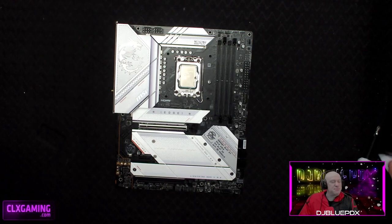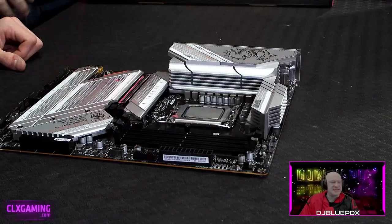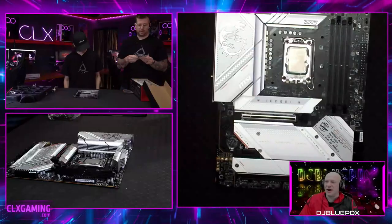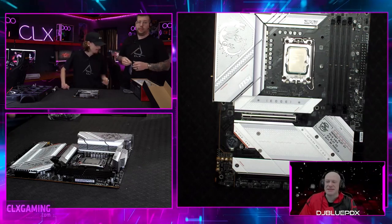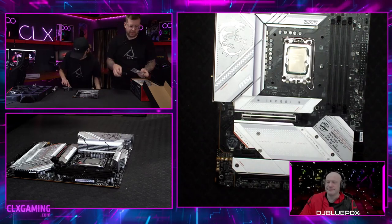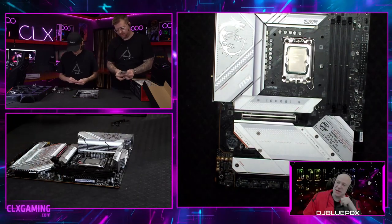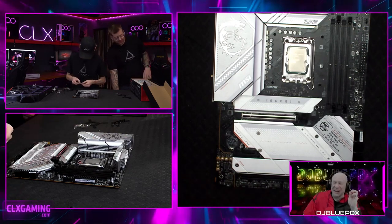One cool thing to note about this board: it is PCIe 5.0 — the newest generation of slots. The biggest advantage is transfer speed. It's labeled Lightning Gen 5 PCIe, and looking right at the website, it says it can reach up to 128 GB/s. That's absolutely incredible.